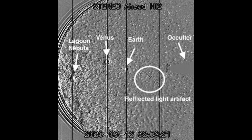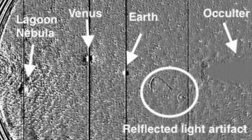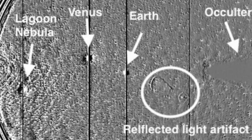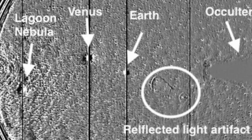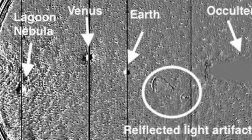Interestingly, this isn't the first time that this strange object has been detected by the Stereo camera. Back in 2020, it was captured on the 12th of March when it was viewing the Lagoon Nebula, along with Venus and Earth. When the photographs were shared, people were just as excited, saying that the artifact resembled a large wheel and appeared to be firing a beam in front of it, leading some to suggest that something huge may be protecting Earth from space debris.